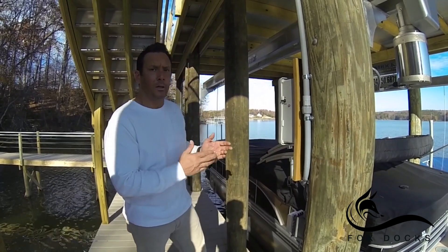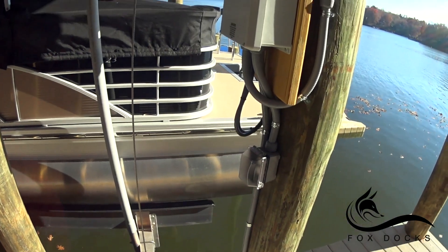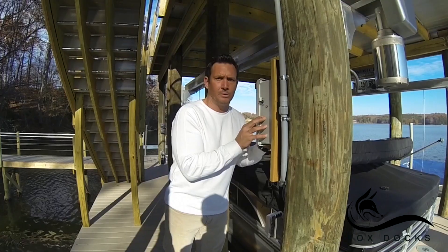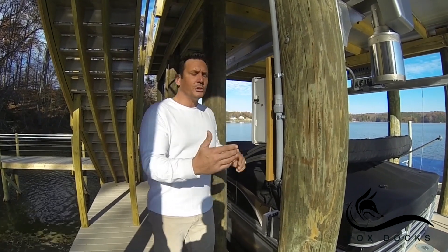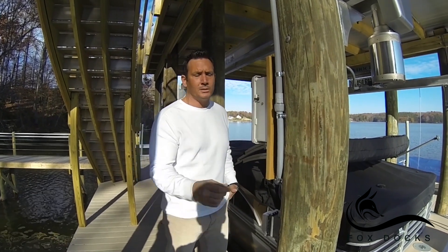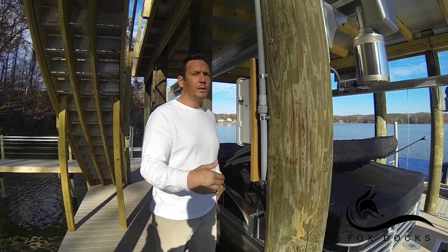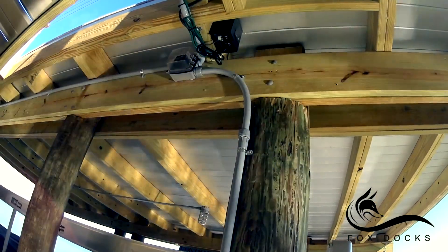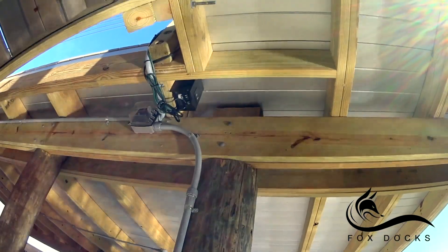We're at the 7,000 pound lift with the tri-toon pontoon boat. Here's your control panel — if you did forget your remote control up at the house, you can still operate your lift right down here at the dock. The fitting of the conduit and all your electrical supplies here at Fox Docks is just quality craftsmanship. At Fox Docks, quality comes first. Here is your LED box — you can see it's out of the way, it's protected, it's safe, easy maintenance, easy access.